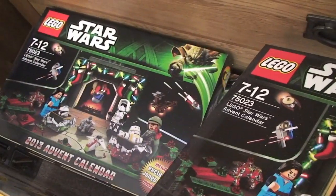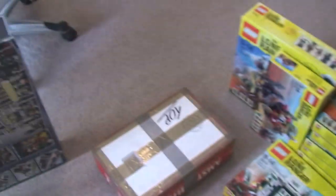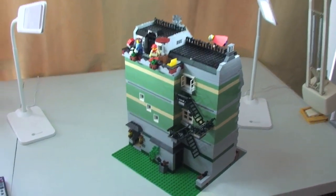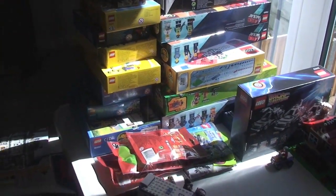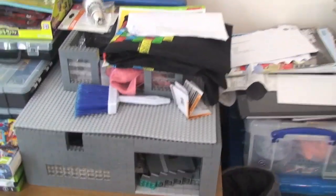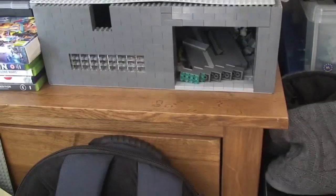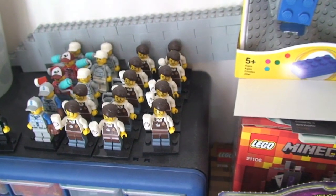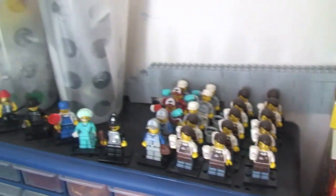We have over here a stack of advent calendars - 2013 advent calendars. Over here, which is pretty much my building and review area, this table here. So you can see there the modular building, the greengrocer, some other sets here which are built, and stacks of sets there to be built and reviewed. There's a MOC which I did start and then took apart but I'm going to be working on something else. And some of my minifigures up here - obviously quite a lot of Larry the Barista, and a number of other minifigs there.